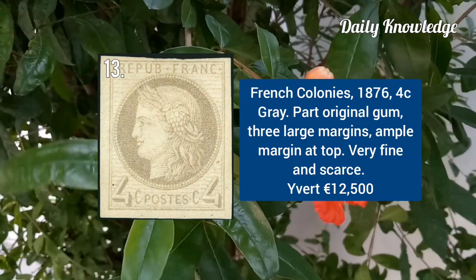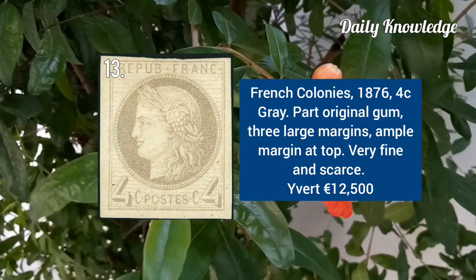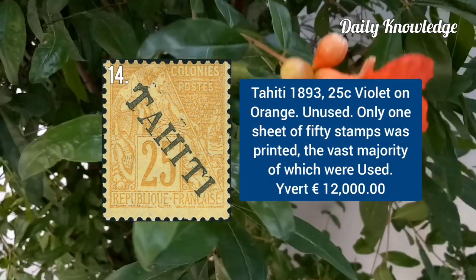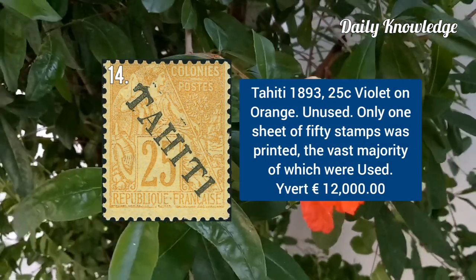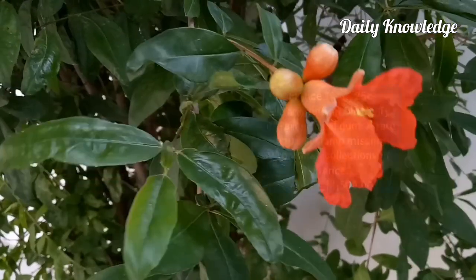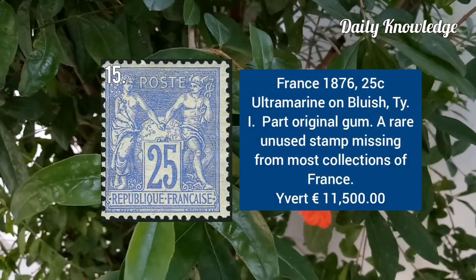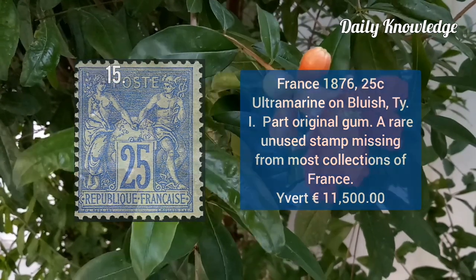French colonies 1876, 4C grey with part original gum and 3 large margins. Tahiti 1893, 25C violet on orange, unused stamp. France 1876, 25C ultramarine on bluish type 1 with part original gum.